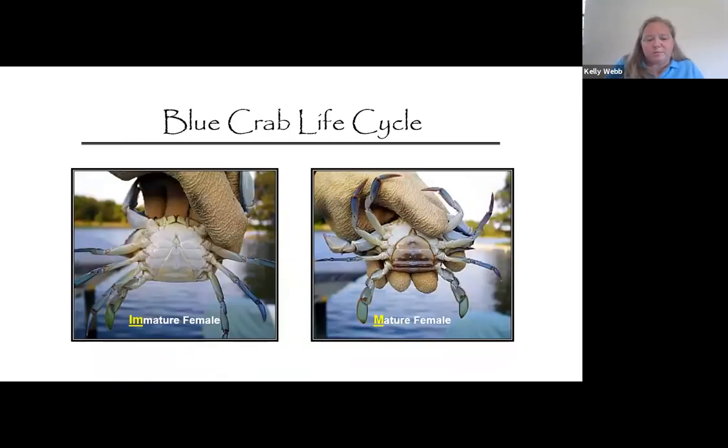Females are a little bit different. Females shed only until they reach maturity. When they're younger, the female apron is more of a triangle shape. However, it changes to a more rounded shape when she reaches maturity and sheds for the last time. It's at this point, called the terminal molt, that mating occurs while the female is still in the soft stage after shedding the old shell.